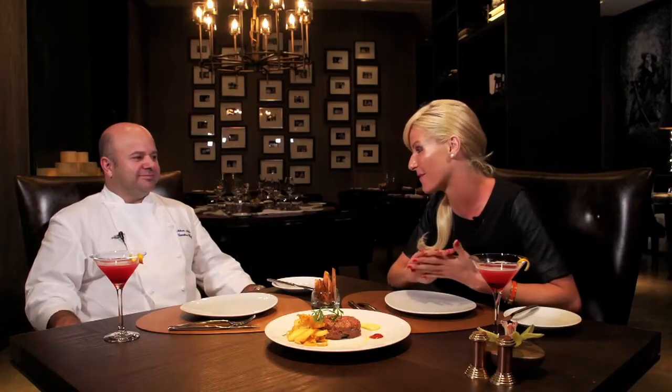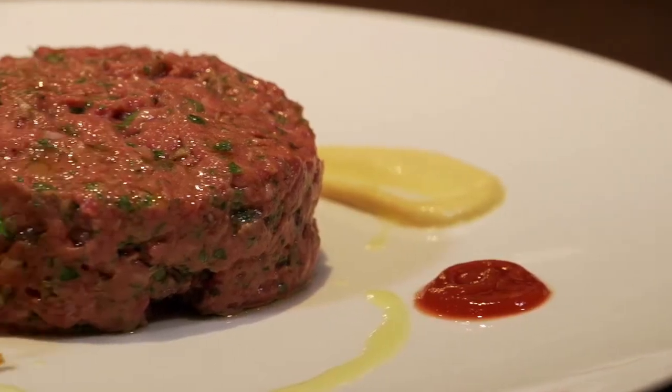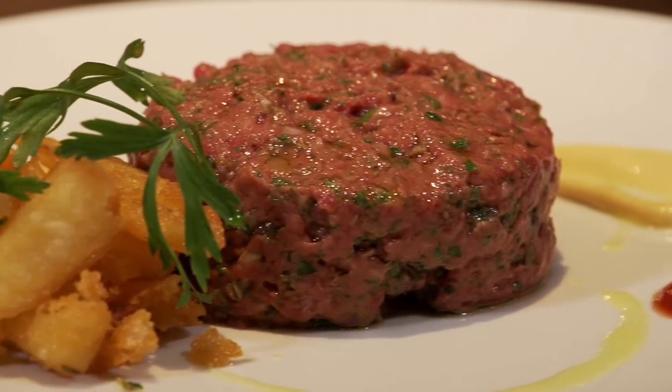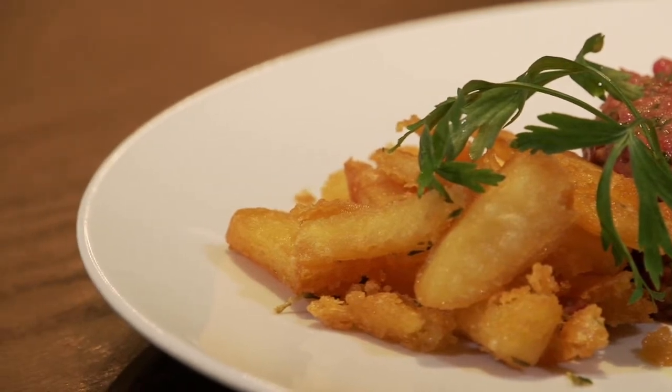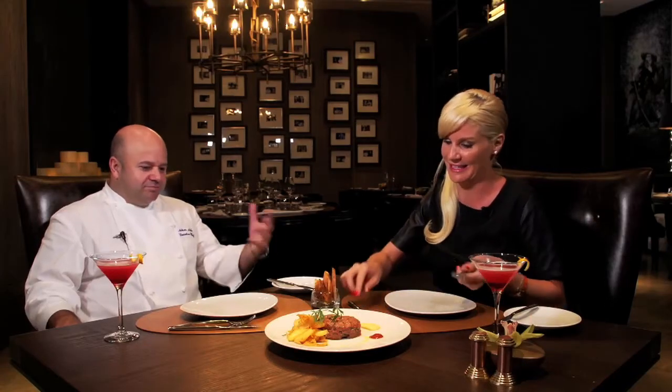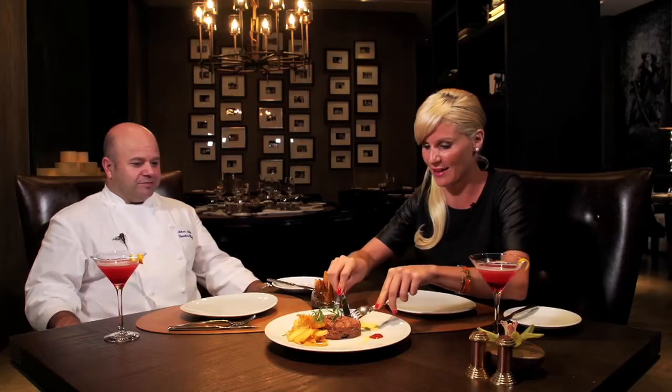Chef Adam, you have already put a very big smile on my face. As I can see here you have beef tartare. I'm a huge meat lover and I hope you didn't change anything from the classic. No, we kept it simple, we kept the classics, so I hope you enjoy it. Put a little bit on your plate — there you go.